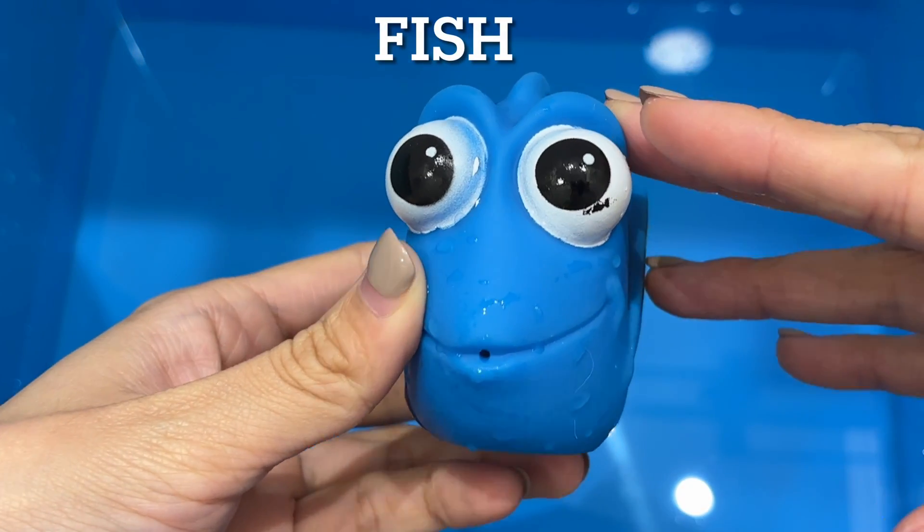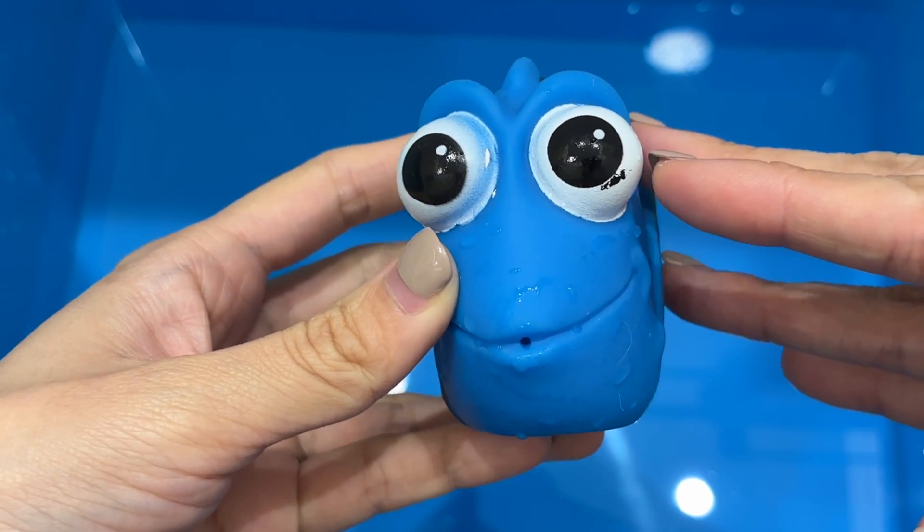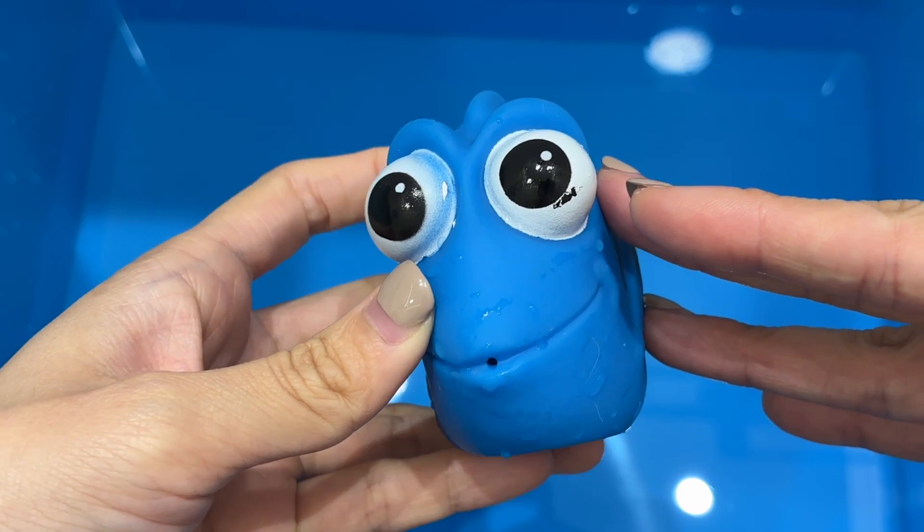Fish. There are more species of fish than all the species of amphibians, reptiles, birds, and mammals combined.